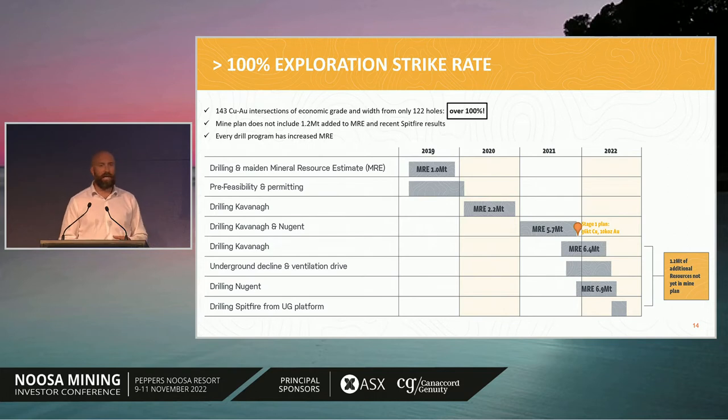As we're working through the final project financing stage, we're continuing to drill on site. Over the past three years, we've drilled 122 holes and had 143 intersections of positive economic grade and width — over a 100% strike rate, which is excellent by any measure. Importantly, every drilling program has converted to additional resources. The timeline shows that in 2019 we had about 1 million tonnes; we drilled in 2020 and doubled that to 2.2 million tonnes; continued drilling in 2021 and doubled again to 5.7 million tonnes. That's when we decided to put out the first economic study — the $200 million plan. Since then, we've grown the resource by approximately another 20%, which is not yet in the economic study but would be expected to enhance the economics further.